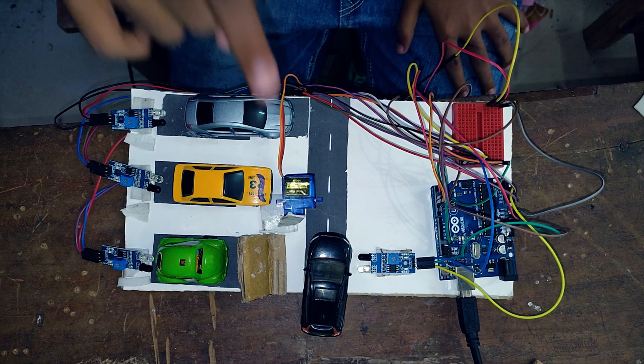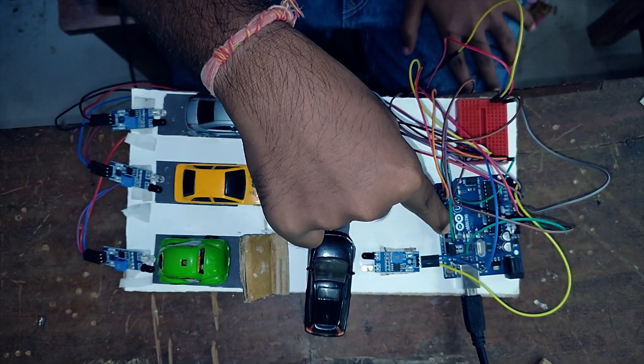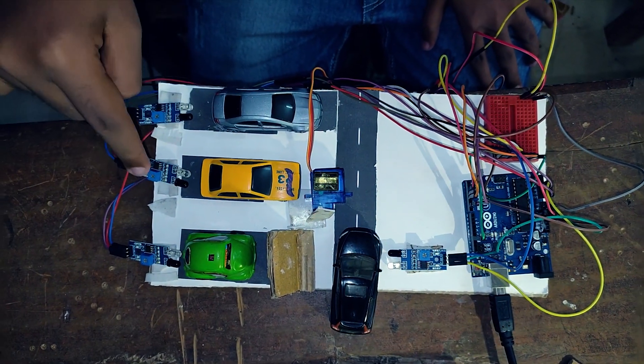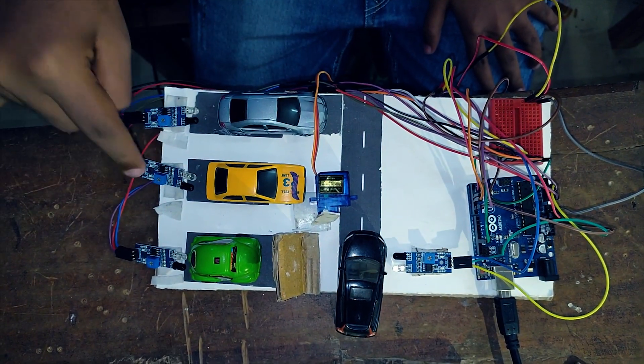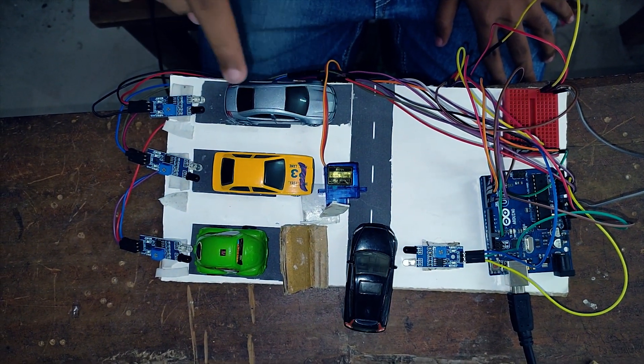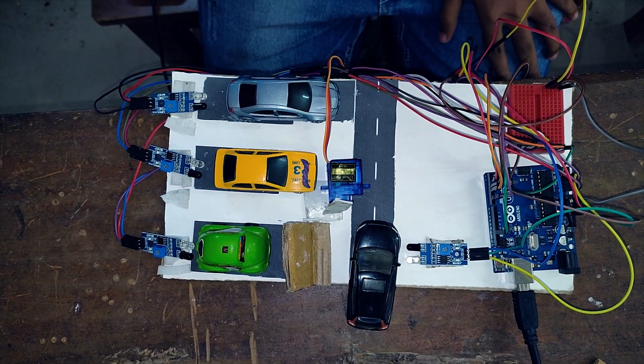Hey guys, let's see what are the components we have used here. First, we have used an Arduino Uno and then we have used IR modules — four IR modules in total: one for the servo and three for the car parking spaces. We have also used a servo motor which is the SJ19 model, along with jumper wires and a breadboard.